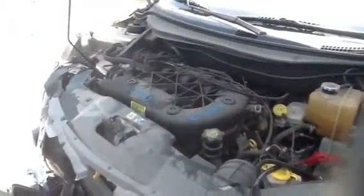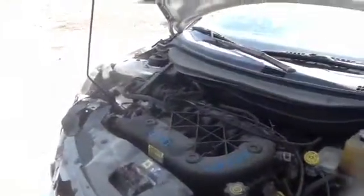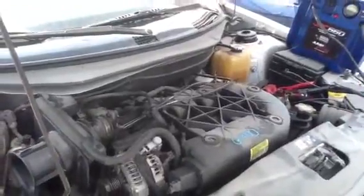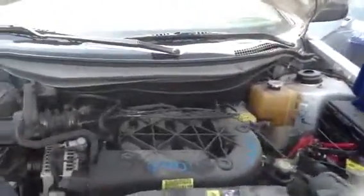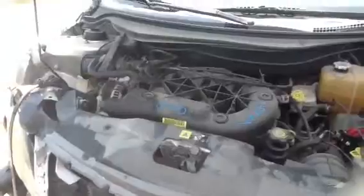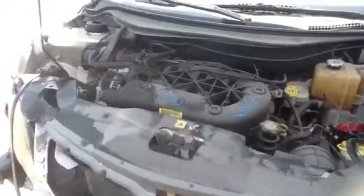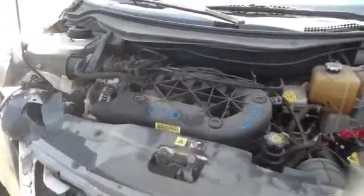Very quiet, clean 3.5. 2004 Chrysler Pacifica, stock number 13 D24, with a 3.5.